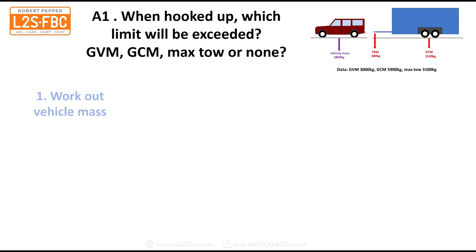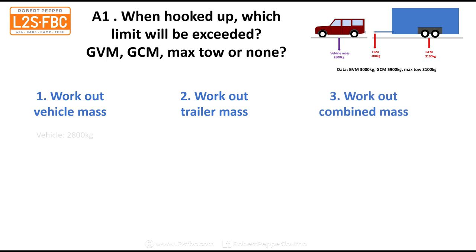This is how it's worked out. First you work out the vehicle mass, then the trailer mass, then the combined mass. Starting with the vehicle mass: we know it's 2,800 kilograms with the load in the car, but we also need to add the tow ball mass. So that's 2,800 plus 300, which gives us 3,100 kilograms. The GVM limit is 3,000, so we're over by 100 kilograms.